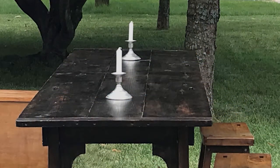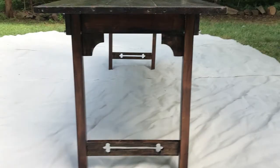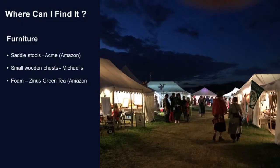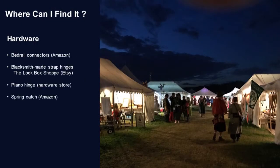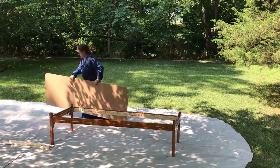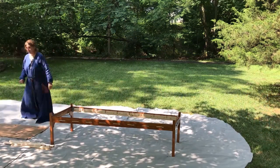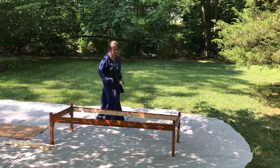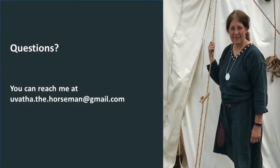To give the table some period details, I added corbels to the top of each leg and cut decorative quadrifoils into each stretcher. It wasn't hard to do, and I think it really added to the look. Thank you. If you have any questions or comments, please feel free to contact me at uvalthothehorseman at gmail.com.